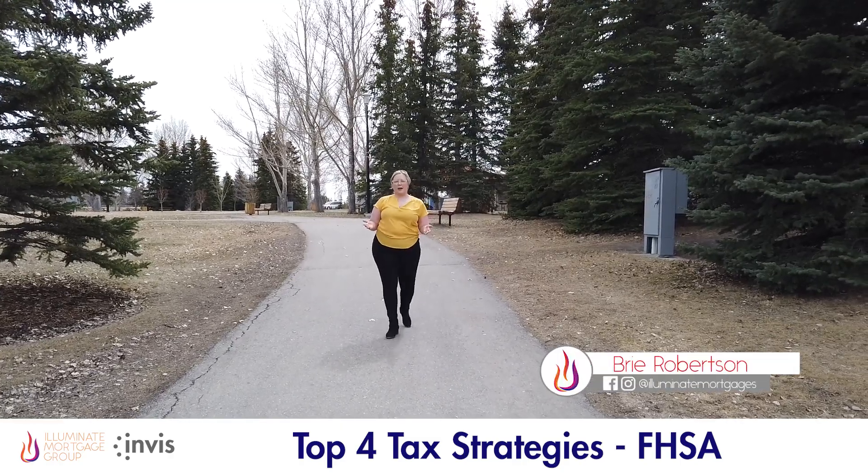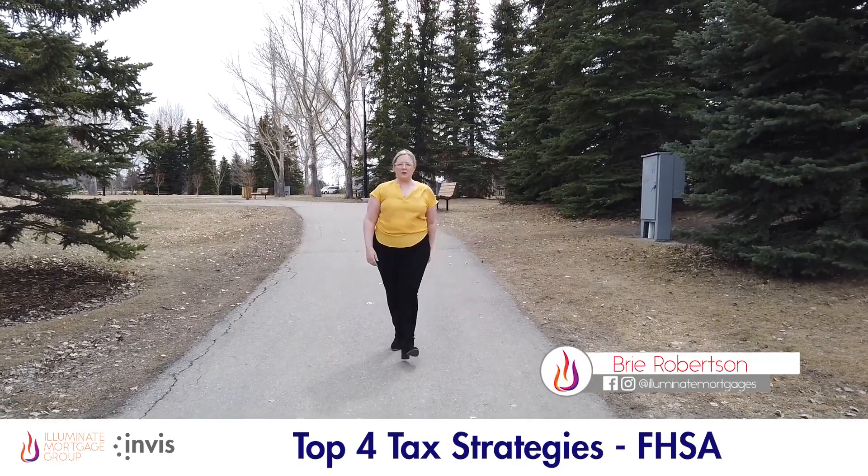Let's take a quick peek at our top four tax strategies using the new First Home Savings Account.